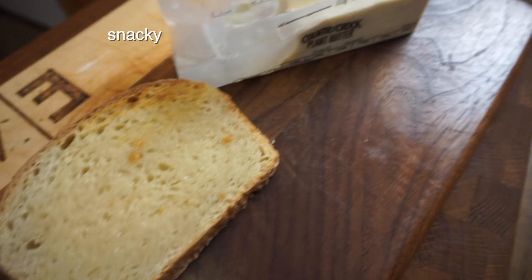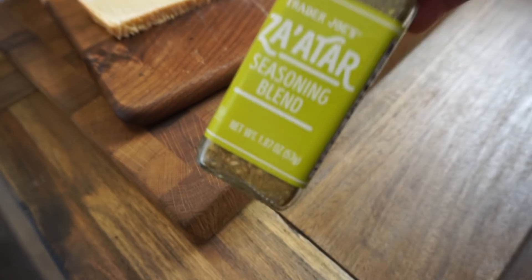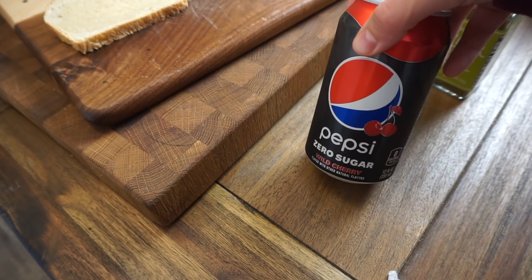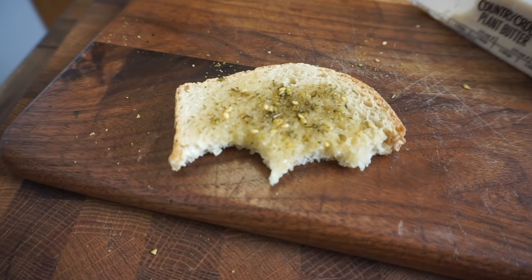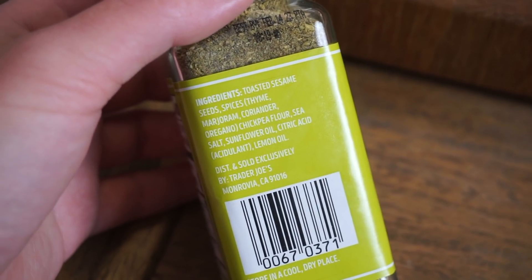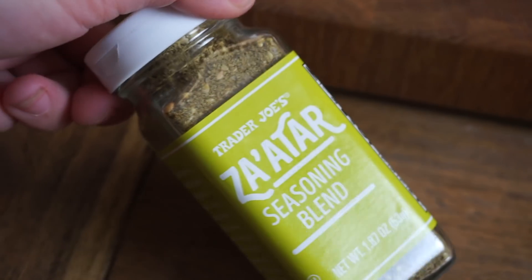Homemade sourdough bread with the Country Crock vegan butter — the olive oil one. I'm going to put a little bit of this za'atar seasoning on it. And also, this is my weakness: diet soda. First time trying this za'atar seasoning and it is so good. It's got sesame seeds, thyme, marjoram, coriander, oregano. Highly recommend. The lemon oil really comes through. It's really nice.